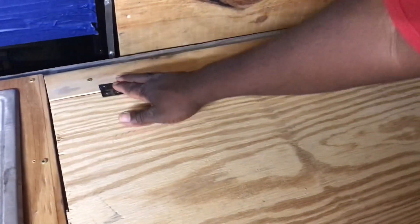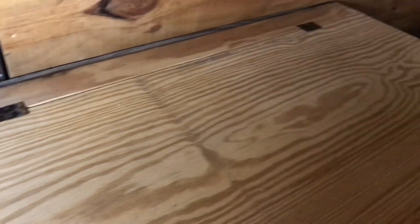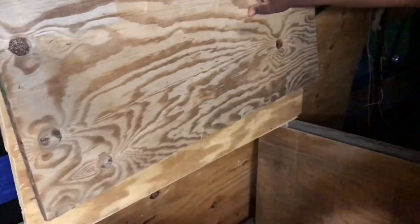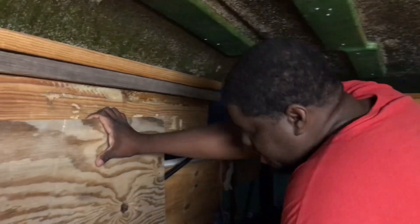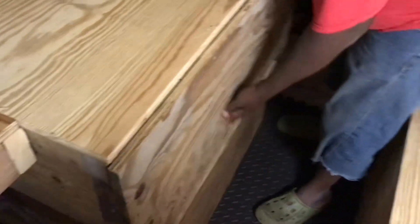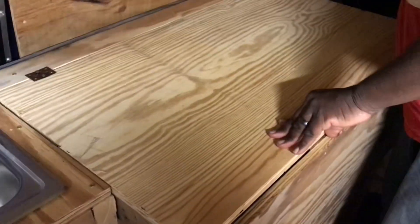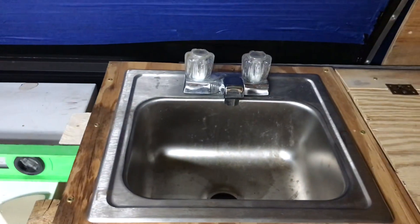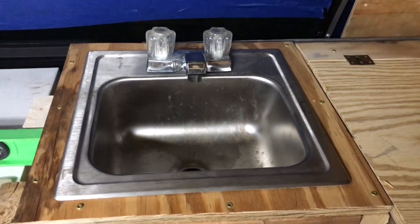I dropped the hinges on there for the convertible hidden shower, hidden bathroom — it's going to go in here. If you go back and see a previous video it didn't look this good, but we got it done and it's closed back down. I gotta even this out. I'm not using this faucet but I just put it in there for the time being.